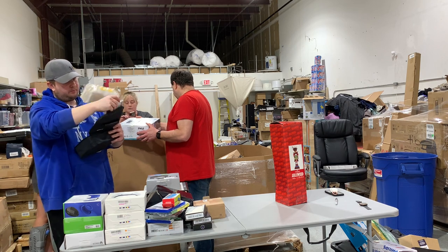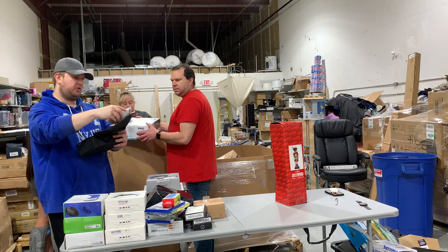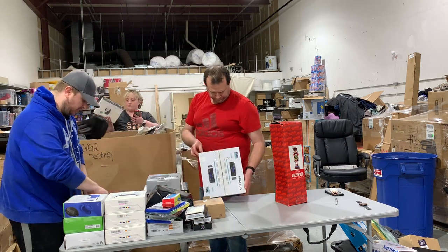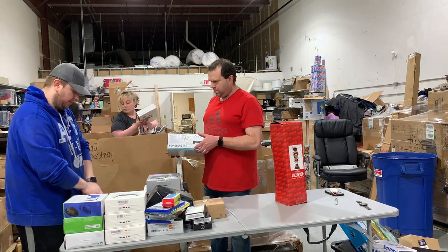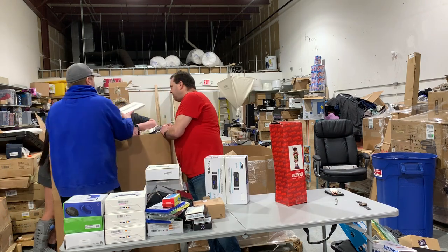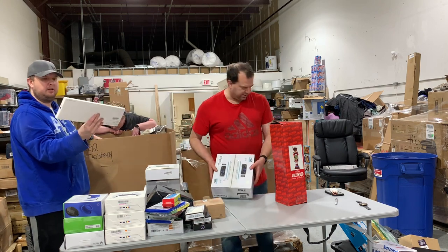Oh, it's a wireless microphone — I actually need one of these for this channel. It looks like it's multiple mics so we can each have a microphone. These are probably pretty expensive. Apple Magic Keyboard, guys! These are $100 all day.